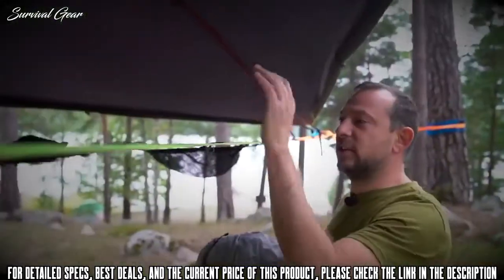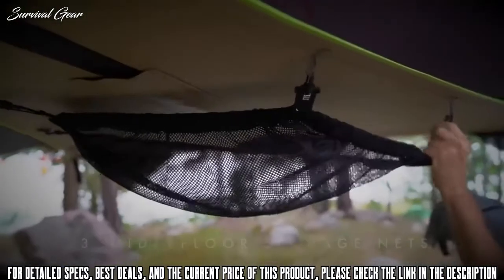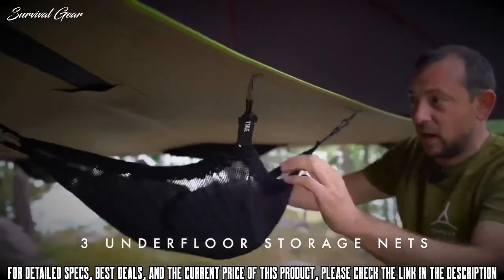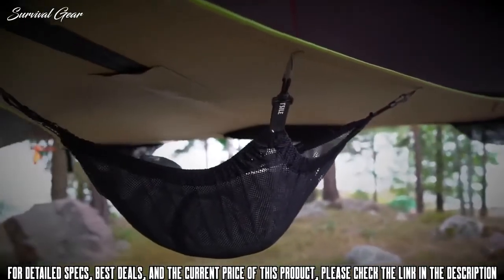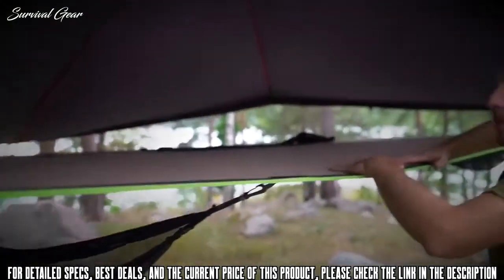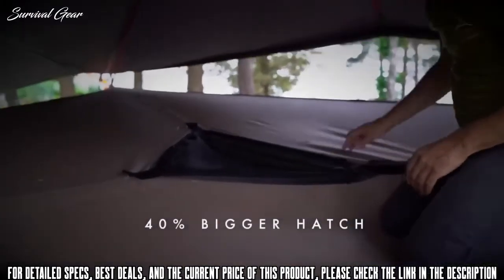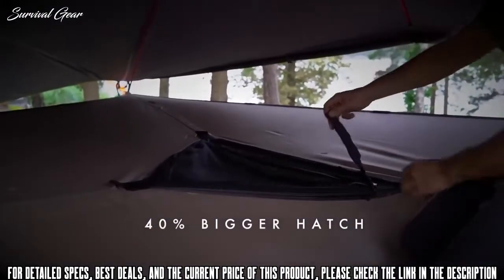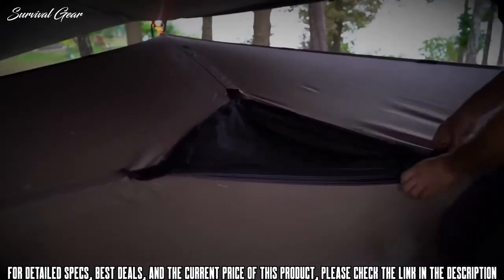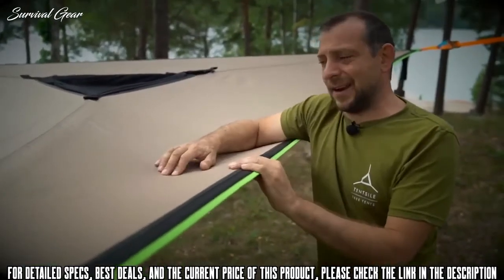Let me run through some of the key features of the Safari Vista. It's got these detachable underfloor storage nets, big enough for pretty much any rucksack and clothes, and any personal items you want to keep outside of the tent floor. The 40% bigger hatch features a Velcro safety catch so it can't slide sideways.